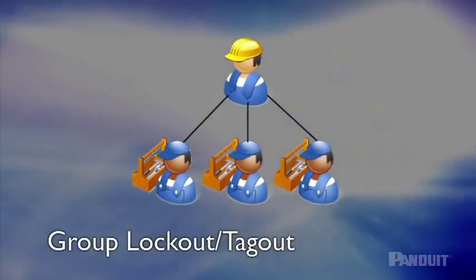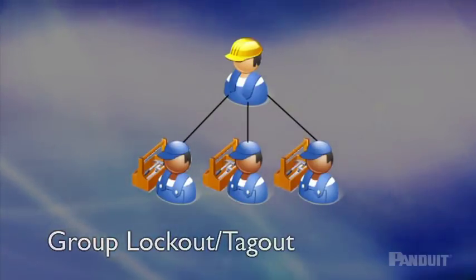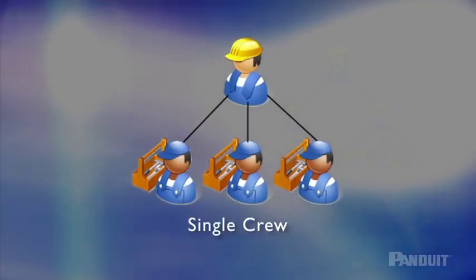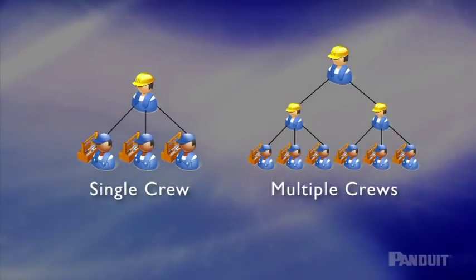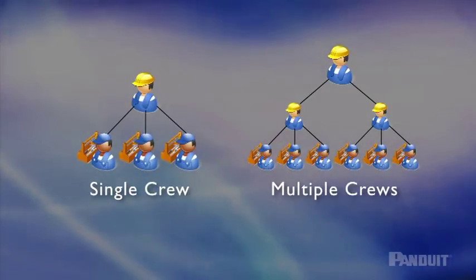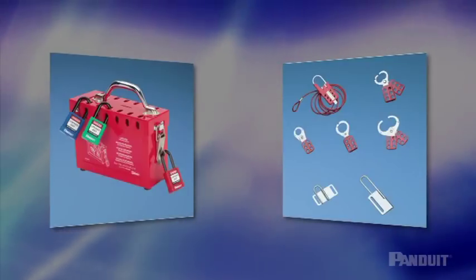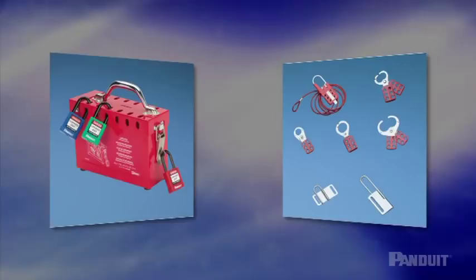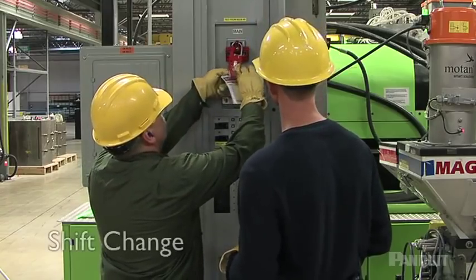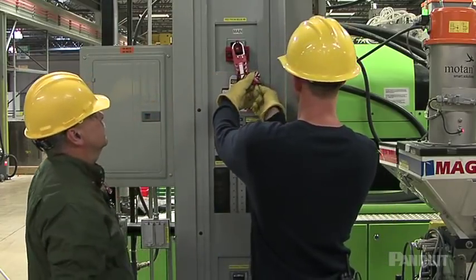When multiple people need to perform servicing or maintenance, group lockout-tagout procedures should be used. Group lockout-tagout should give all employees the same level of protection as personal lockout-tagout. A principal authorized employee should be assigned to oversee the lockout activities of the group; if multiple crews are involved, each group should have a principal authorized employee. Another authorized employee should be assigned overall lockout-tagout responsibility to coordinate the procedure. Each authorized employee must place their own lockout or tagout device on the group lockout device, such as a HASP or group lock box, and must remove their own device after service or maintenance is completed. When your shift is over, let the new shift snap their locks into place before you remove your own lock.